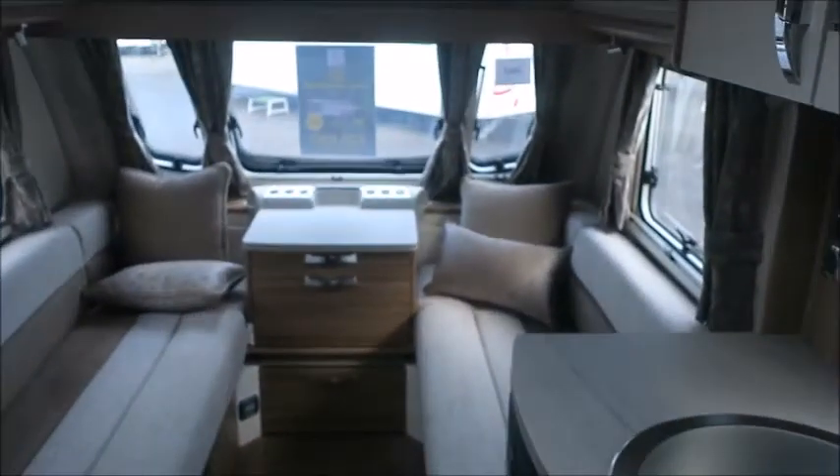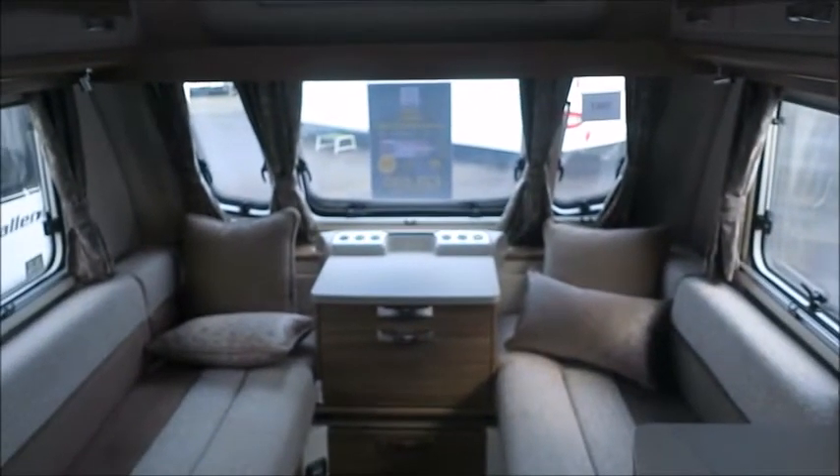So there you have it — this caravan is for sale at Salah Pleasure from Shrewsbury. Please contact us for more information. Thank you.